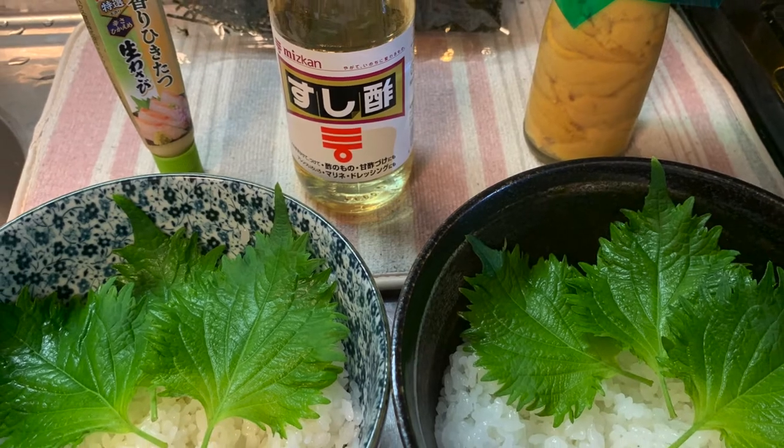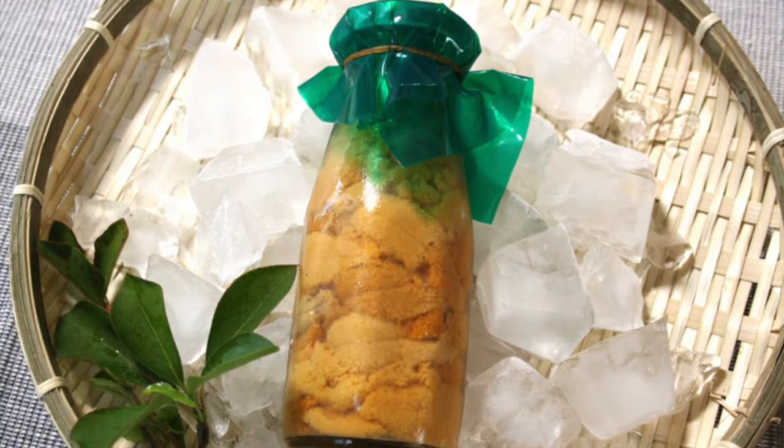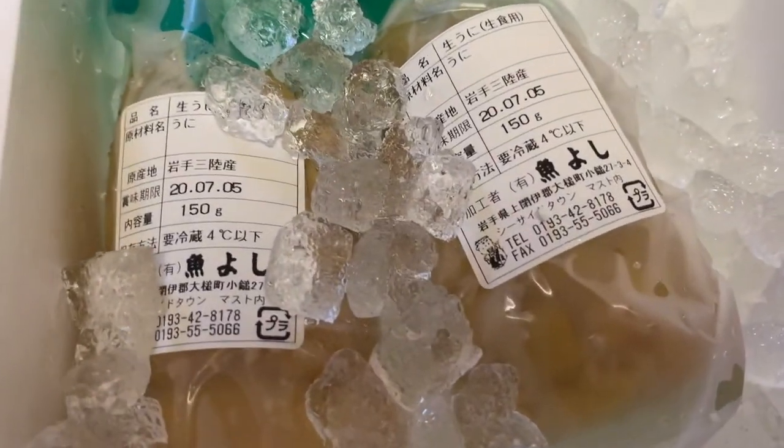We love Japan because expectation always meets reality. This is what it looks like on the website, and this is what we got in reality — exactly the same.